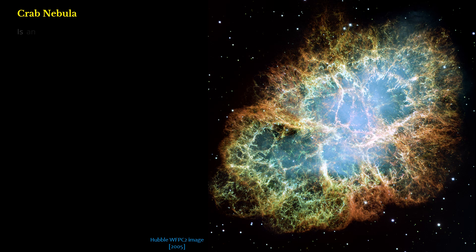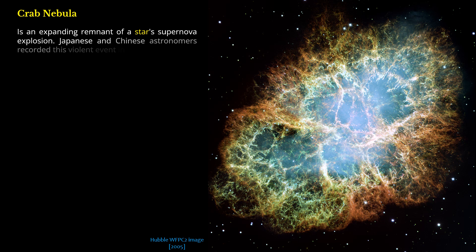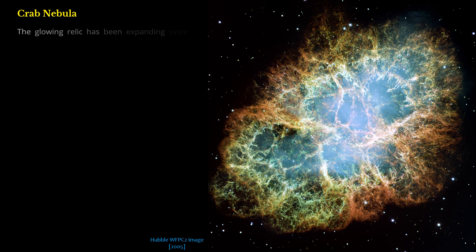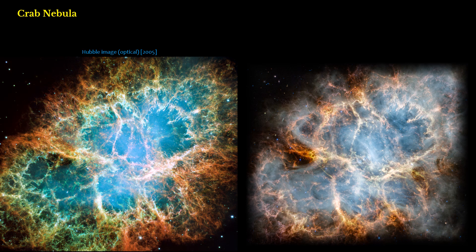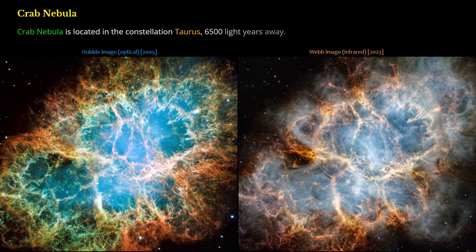Crab Nebula. The Crab Nebula is an expanding remnant of a star's supernova explosion. Japanese and Chinese astronomers recorded this violent event in 1054 AD. The glowing relic has been expanding since the star exploded, and it is now approximately 11 light-years in width. The Crab Nebula is located in the constellation Taurus, 6,500 light-years away.